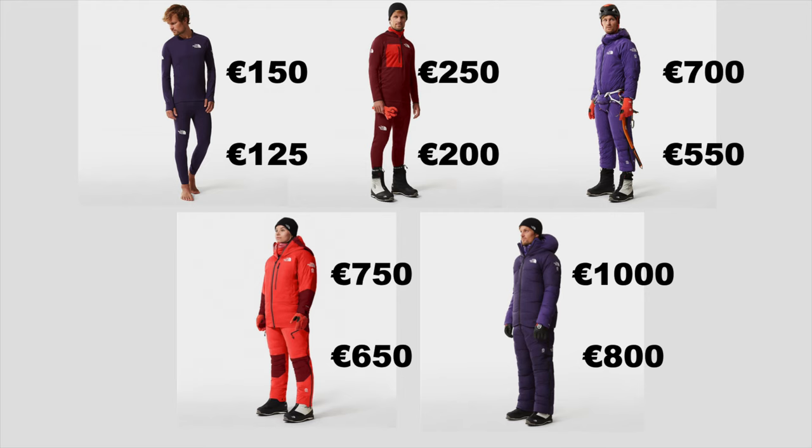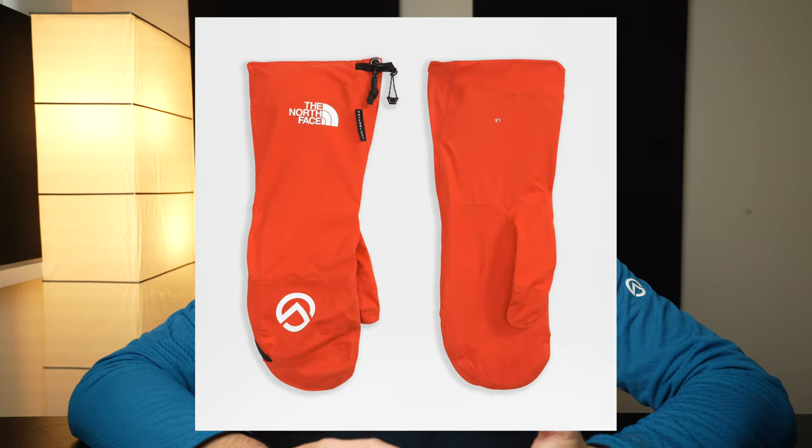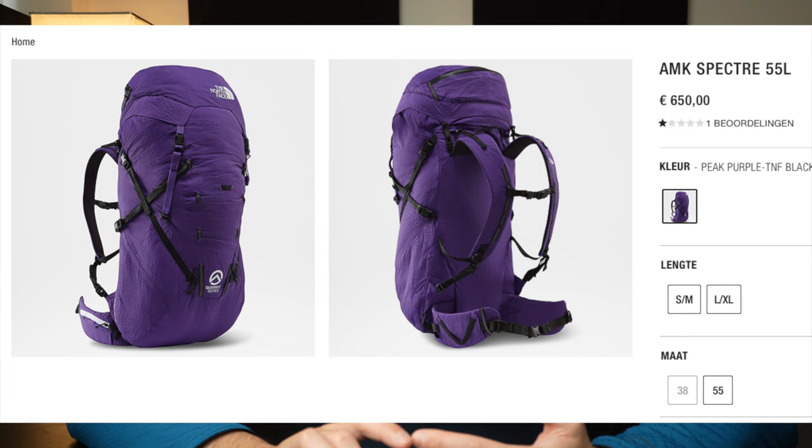So let's come back to the price. How did we arrive at €6,000? Layer 1 is €150 and €125 for the pants. Layer 2 is €250 for the top and €200 for the pants. Layer 3 is €700 for the jacket and €550 for the pants. Layer 5 is €750 for the jacket and €650 for the pants. Layer 6 is €1,000 for the jacket and €800 for the pants. So we're well over €5,000 at this point. But since this is a kit, they also have additional things: mittens for €240, down socks for €250, gloves for €240. And if that isn't enough, you can also buy a backpack for €650 and a tent for €800. With all of that, you will be spending way above €6,000.